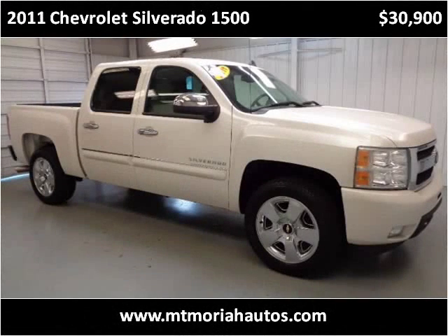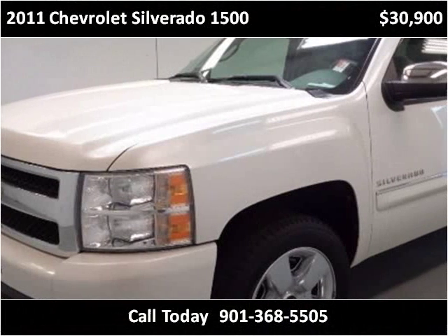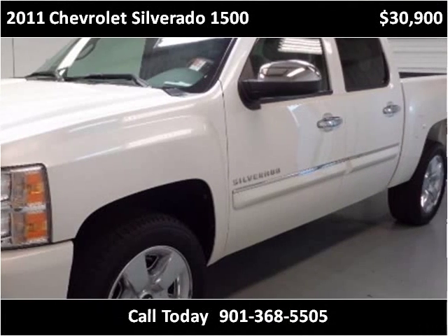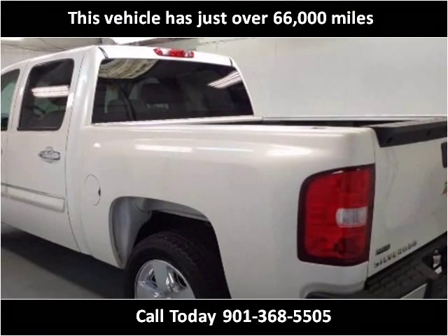This 2011 Chevrolet Silverado 1500 is available from Mount Moriah Auto Sales. This vehicle has just over 66,000 miles.